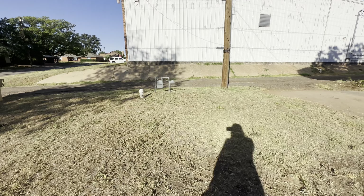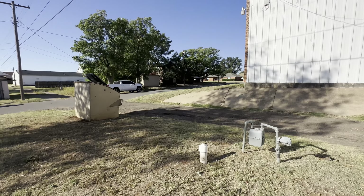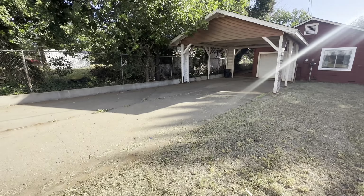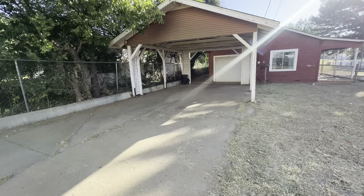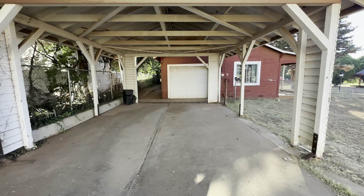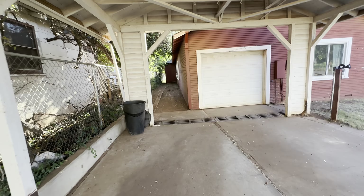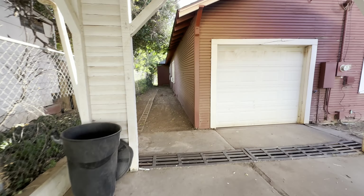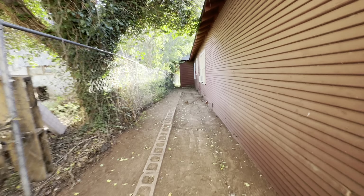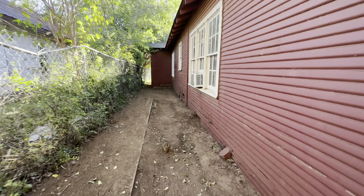This is a really cool property right here behind the police department and it has a carport. It's got alley access, got a nice little slab poured right here for whatever you might want to use it for. Here's your gas meter, the clean out right there, got your dumpster access right there.